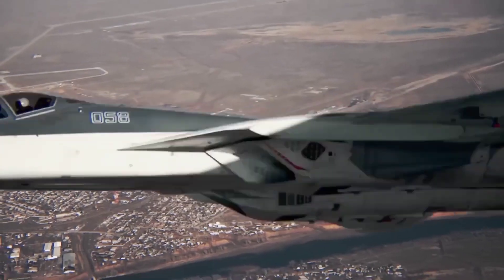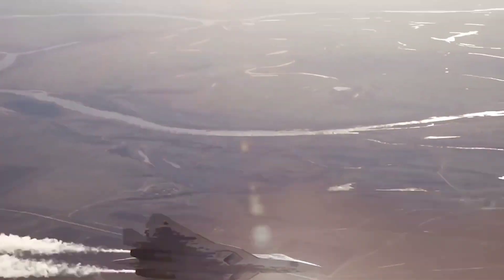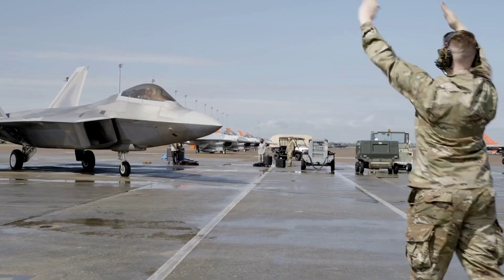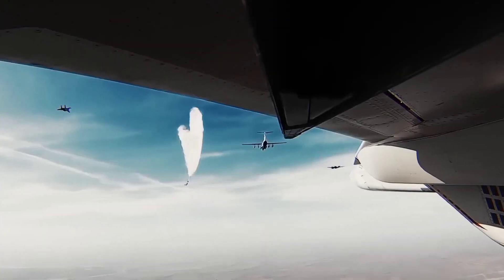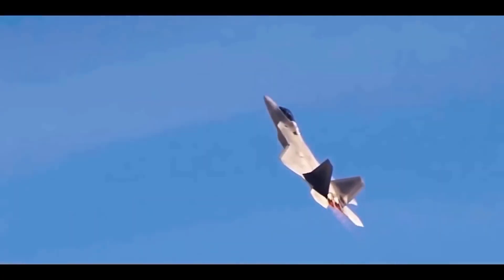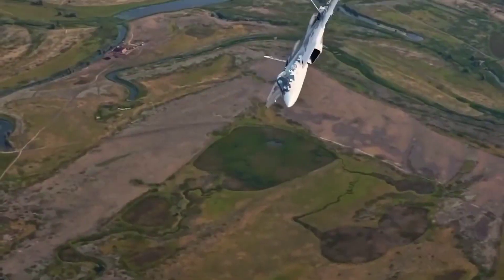To sum up, the F-22 Raptor and the Sukhoi Su-57 Felon represent the zenith of their respective countries' aviation technology. The F-22 leads in stealth and integrated systems, while the Su-57 shines with its range and maneuverability. Which jet do you think is superior? Share your thoughts in the comments, and don't forget to like and subscribe to Ultra Defense for more in-depth comparisons and military insights.